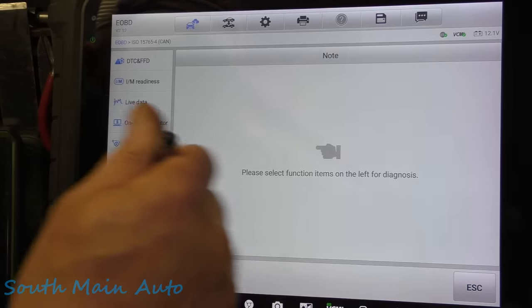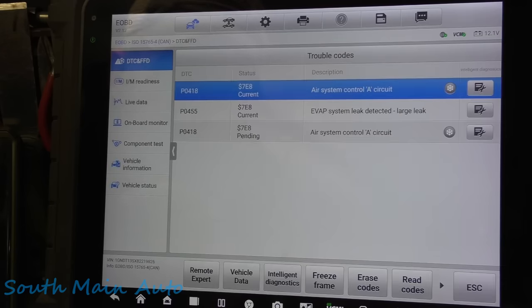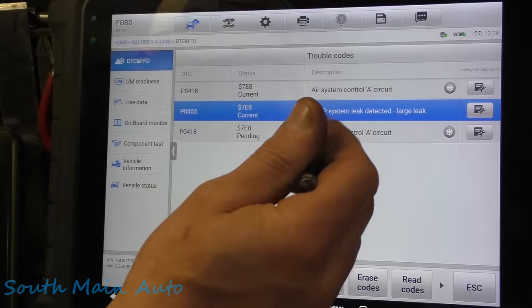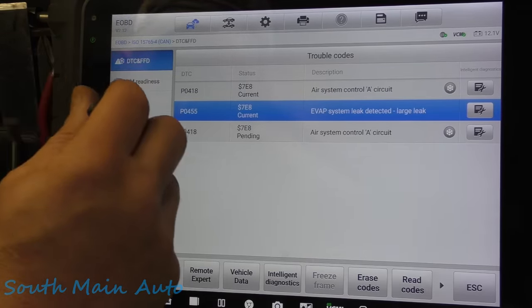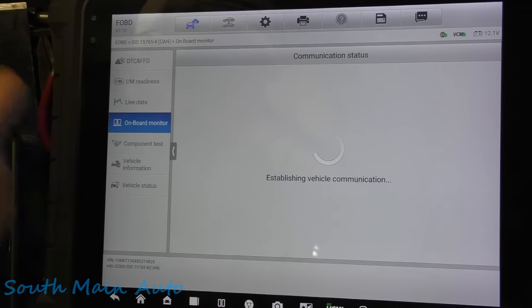It's got one monitor that's not set, and it's actually flagging two codes. Let's see if it's pending and what it is. So pending and current — we've got the P0418, and P0455 is a current code. So he's got a large EVAP leak and a problem with air injection control. Interesting — it doesn't have a pending P0455. I'm not sure what all he's been doing to it. We can go into mode six and we'll see that the EVAP monitor has yet to complete — that'd be my assumption.